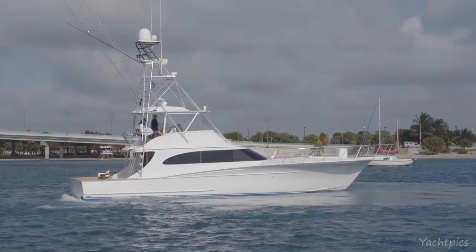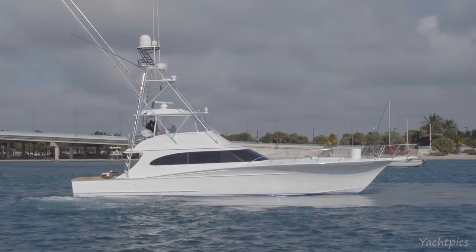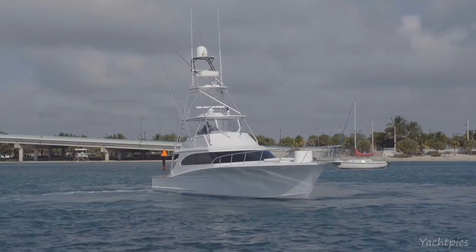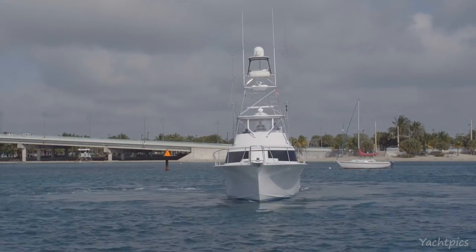As you can see in the profile and looking at the beautiful lines of this 60 Spencer Kara Libby, some of the upgrades included bow rail, live well on the bow, new windlass and pulpit, not to mention a brand new paint job in 2015 by American Custom Yachts.